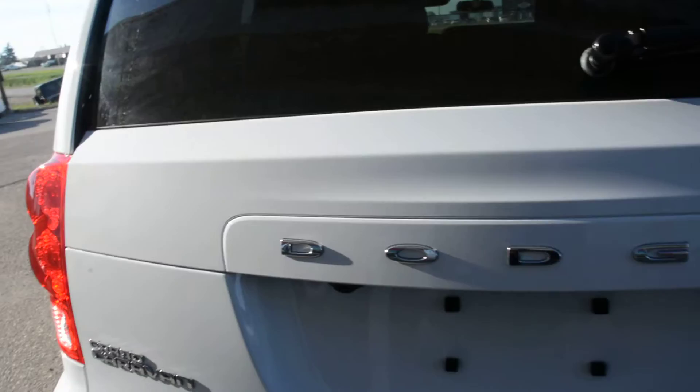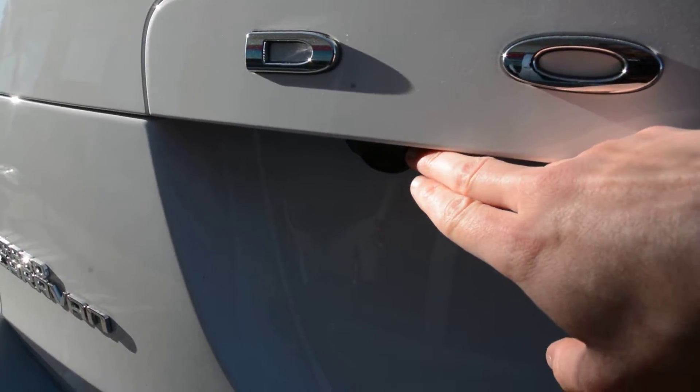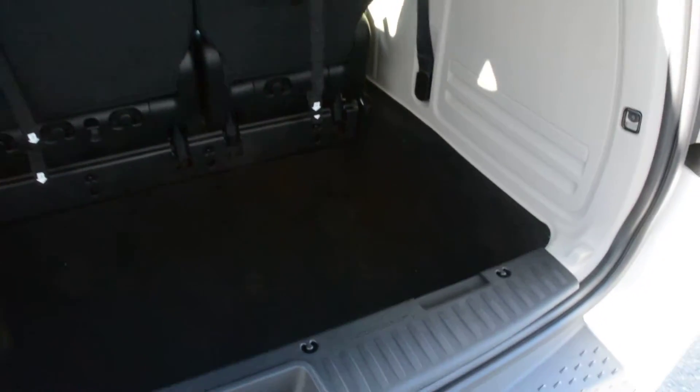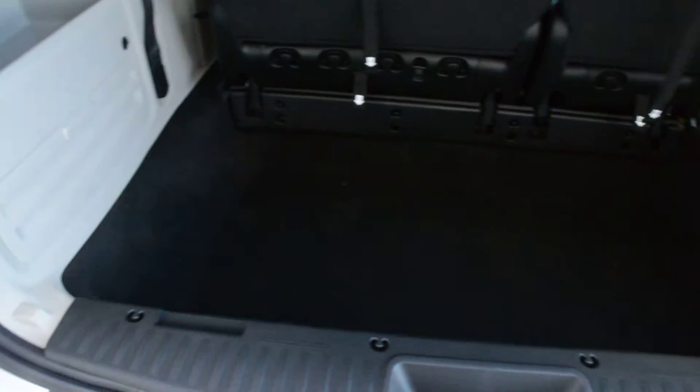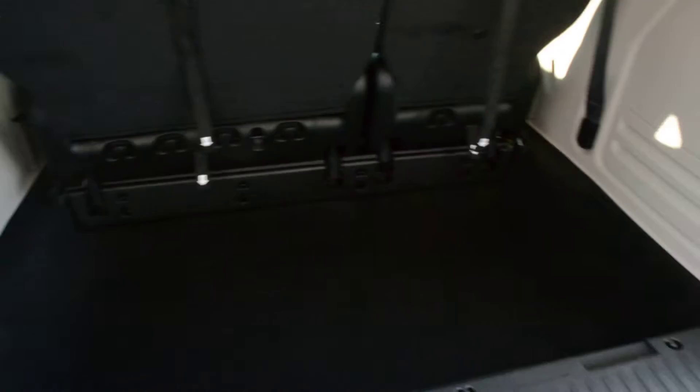Now this SXT model has some great options included on it. You can see here starting in the back you do have your backup camera equipped on the model. As we check out the room in the back here, you can see there's a decent amount of space for you to store all your extra gear and bags when on the go.